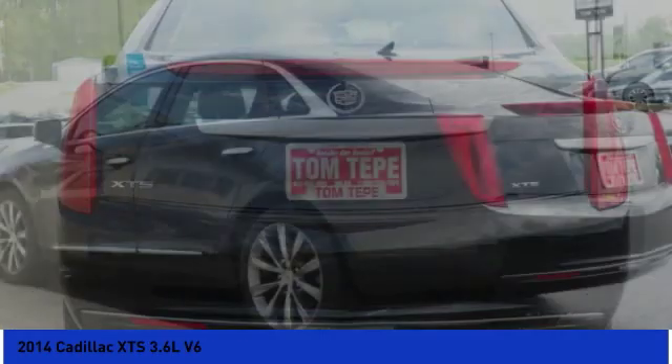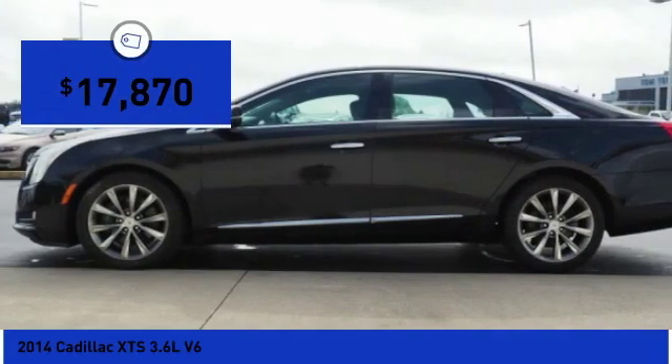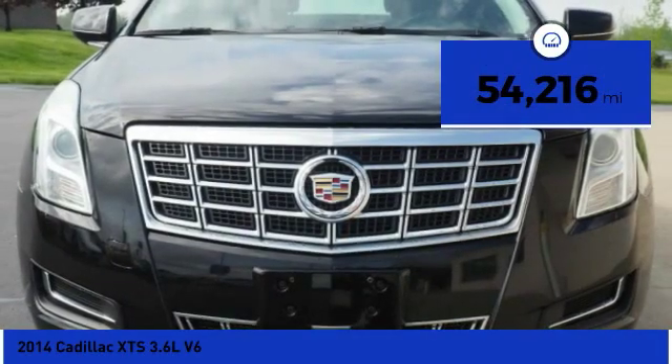It is a full-size luxury cruiser, a pleasant ride for every Caddy owner, and is priced below $20,000. This vehicle has less than 55,000 miles. Here are some of this vehicle's great options.